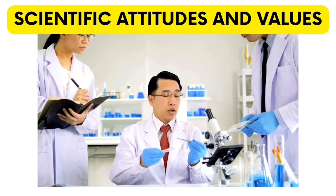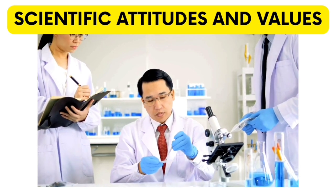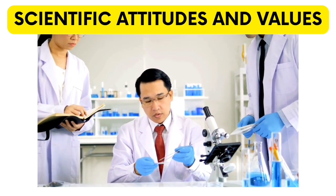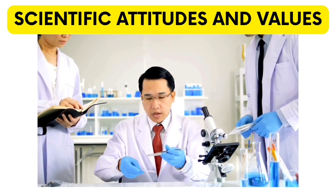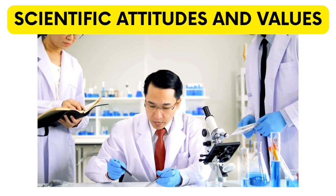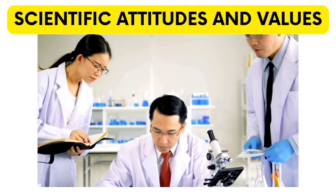In summary, curiosity, open-mindedness, collaboration, creativity, persistence, and critical thinking are some of the important scientific attitudes and values. These attitudes are very important for the success of scientific works and the progress of science as a whole.